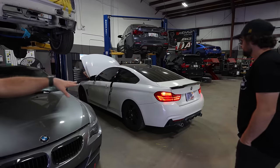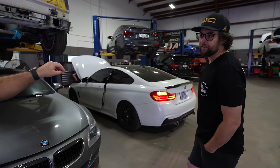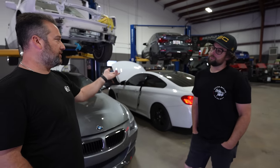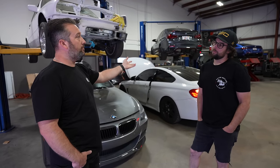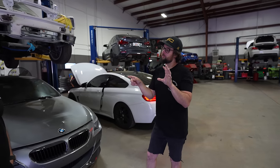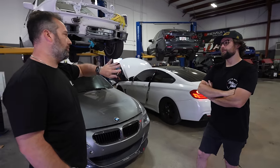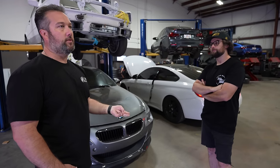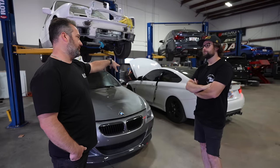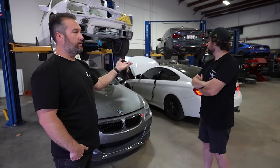This is a 435. It's here for some regular maintenance and service — we're changing the EKP and doing a full software update. The EKP is the fuel pressure module; it plugs into the low-pressure pump and regulates the fuel. The EKP box controls the pump RPM and the communication between the high-pressure and low-pressure pumps. They go bad, so we're replacing it and updating all the modules, connected to ISTA.